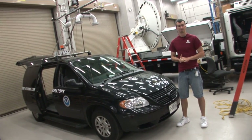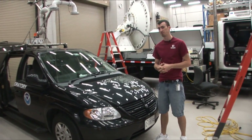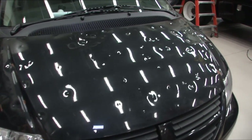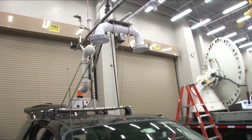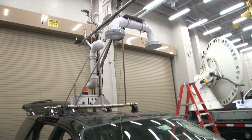Here we have Probe 1, which is the command vehicle for the Mobile Mesonet crew. Unlike the last car, this car is extremely used — it went through quite a beating last year during the Goshen County, Wyoming storm. We've had a few additions, and one of the most interesting is the addition of a new instrument shield, which is a new temperature and relative humidity sensor housing.